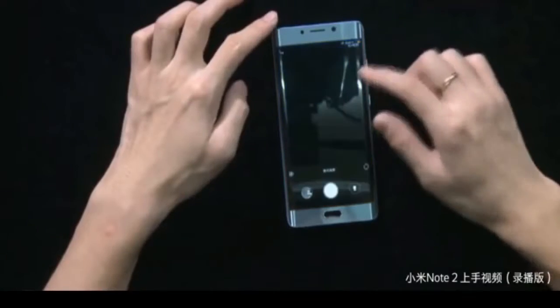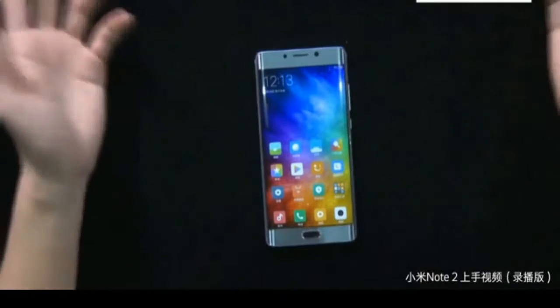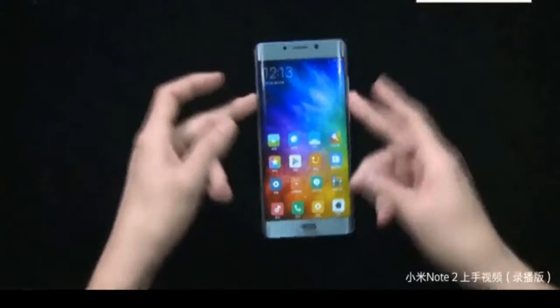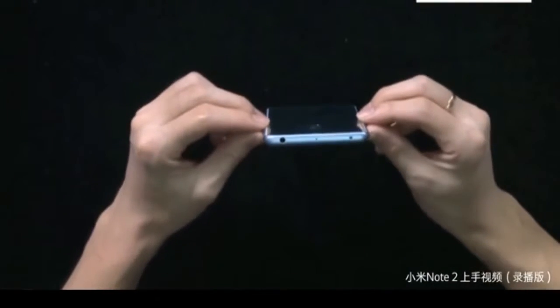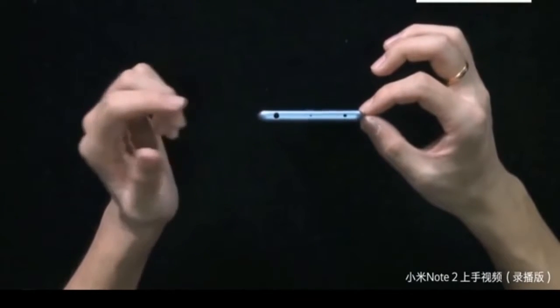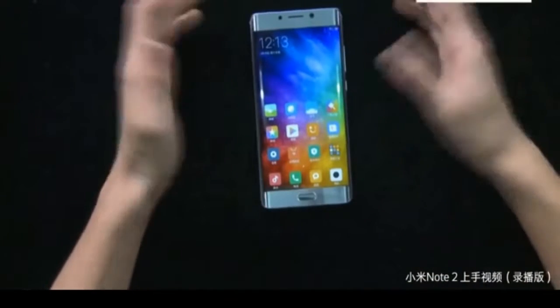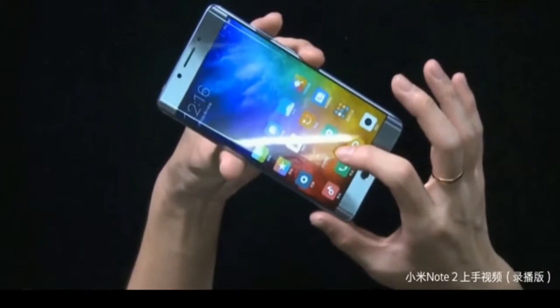The company explains that it's not easy to use 3D glass with an LCD display. Hence, the Mi Note 2 is using an innovative flexible OLED display which not only blends together with the curved glass up front, but the display also extends to the side. This is similar to what we see on other curved display phones.